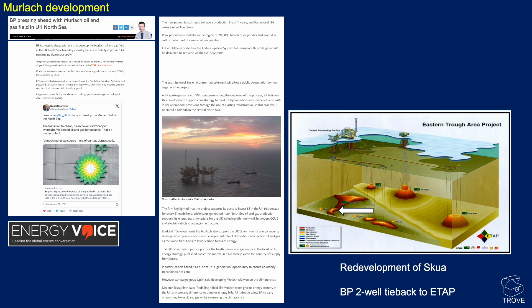The Merlach development sees BP pressing ahead with the redevelopment of the Merlach structure. On the diagram you can see the Central Processing Facility - this is ETAP, the Eastern Trough Area Project. The Marnock field is shown here, and just to the south is what used to be known as SKU, previously operated by Shell. BP are looking to go back in to redevelop the field as a two-well tieback to the ETAP central processing facility.